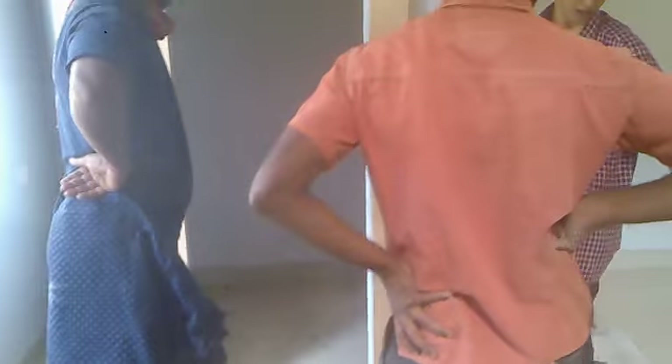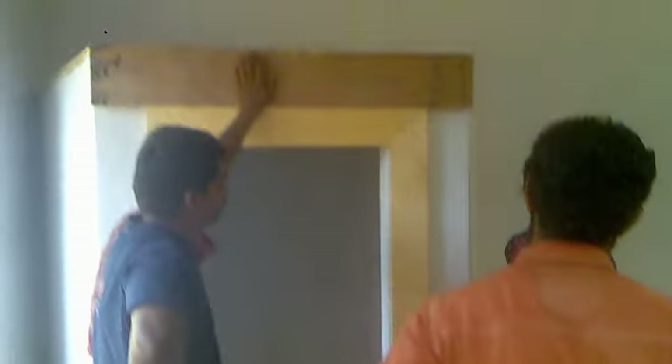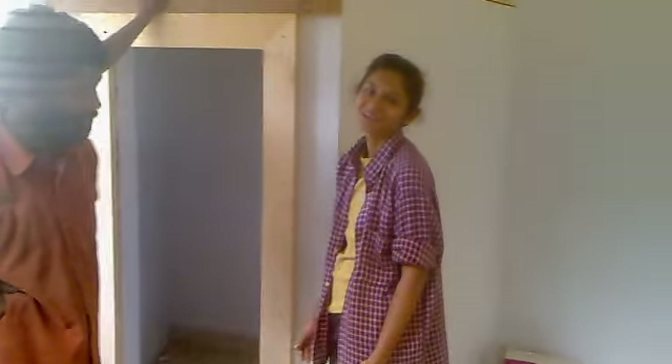This happens to be the drawing room and this happens to be your pooja room. I'm taking a video for Sachin — he wanted pics of the house, so I'm taking a video for him.